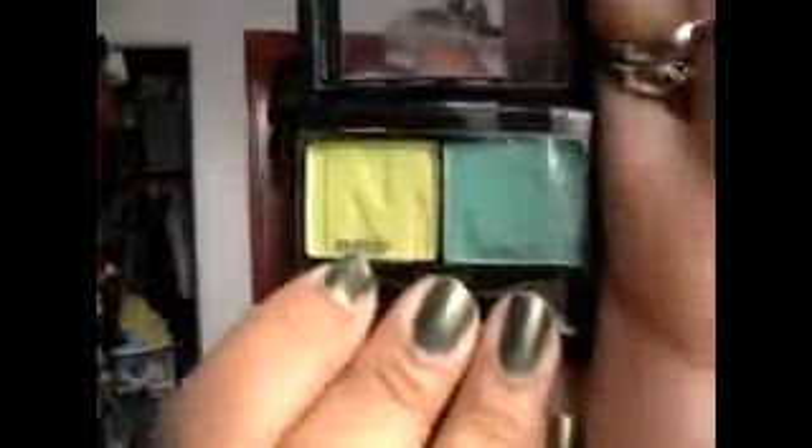I got this from Duane Reade and thought it was kind of cool. It's a teal and a lime green duo and it comes with a little applicator. The packaging labels one as highlight and one as contour — but walk around with a highlight that teal? No, not unless it's a photo shoot. It's NYC New York Color, called Bowling Green 812B, and it was really inexpensive — like $2.